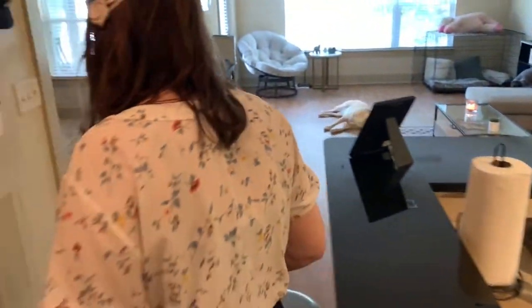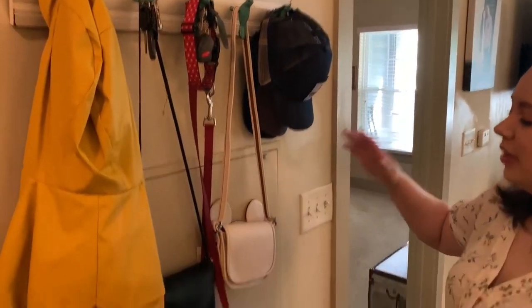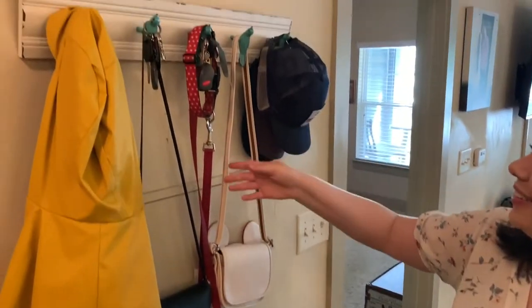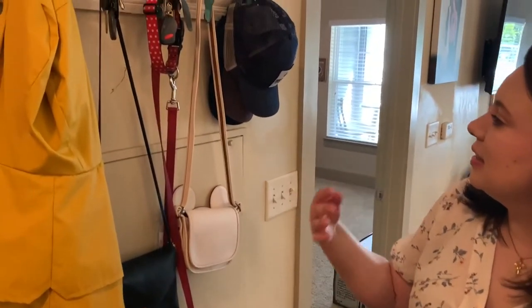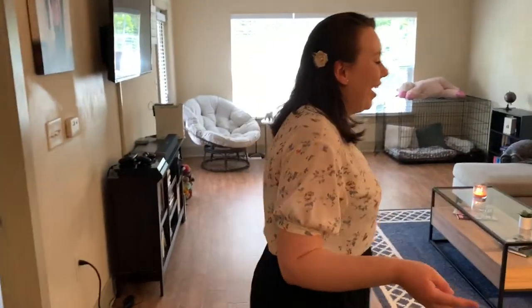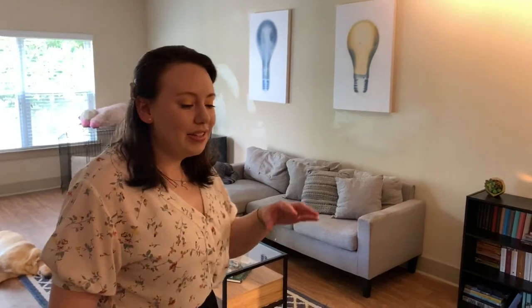Over here we have Nala's dog bowl, and this is just where we put all our stuff — our bags, Nala's leash, our keys, my raincoat, my regular coat, and Blake's hats. Since I'm a server, I usually hang my apron here as well, but I took it out for this video because it doesn't look that pretty. Then we move into the living room area.